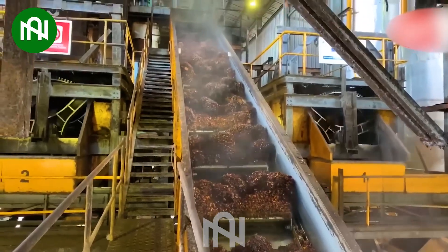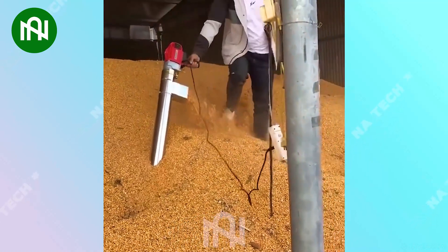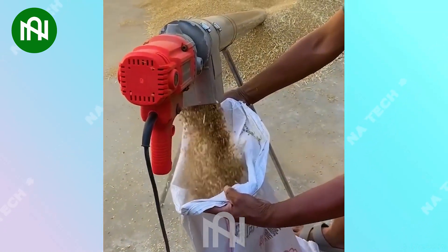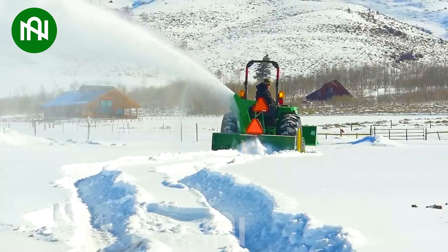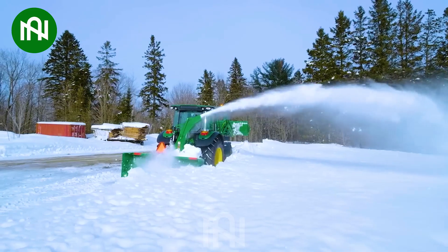I believe this is the quickest method for separating the fruit to make palm oil. Wow, it's incredibly fast and efficient, isn't it? This powerful tool ensures safe and efficient snow removal during winter weather.